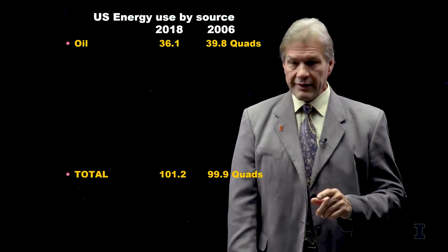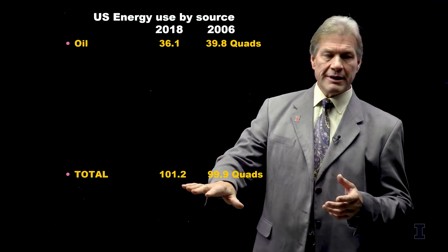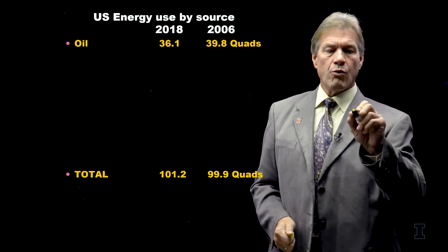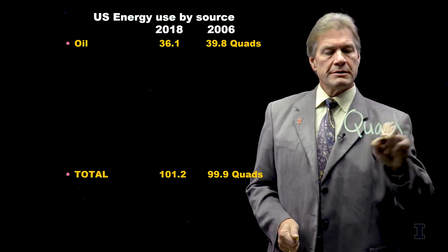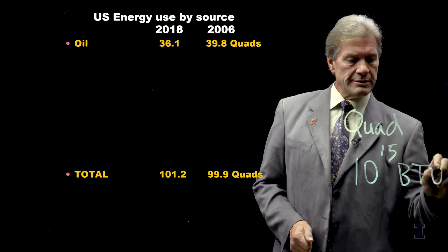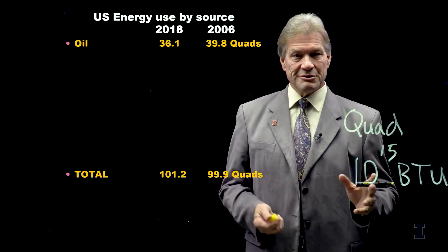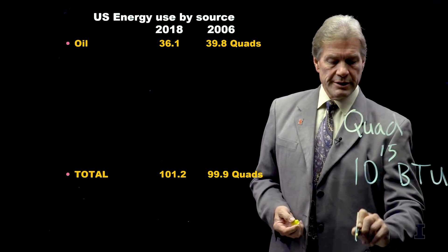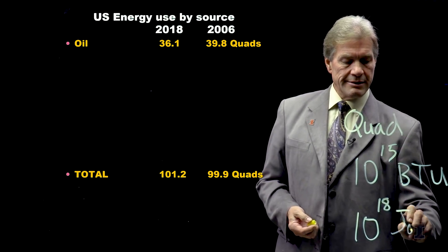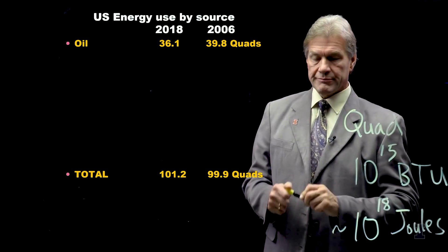One thing that hasn't changed is the total amount of energy use — this number goes up and down, but it's always around 100 quads. A quad is 10 to the 15th British thermal units. We're the only country in the world that still uses English units, just about. In more universal terms, that's about 10 to the 18th joules. So that's energy units.